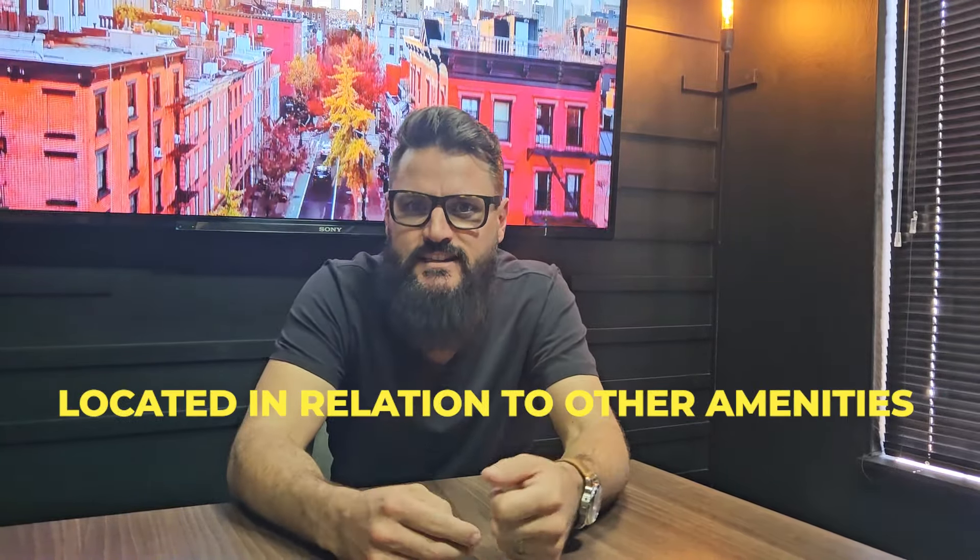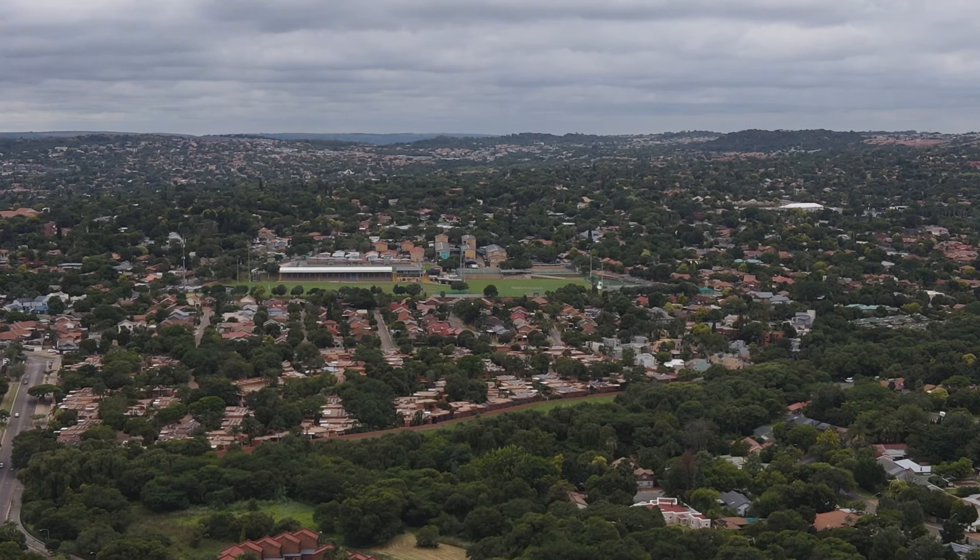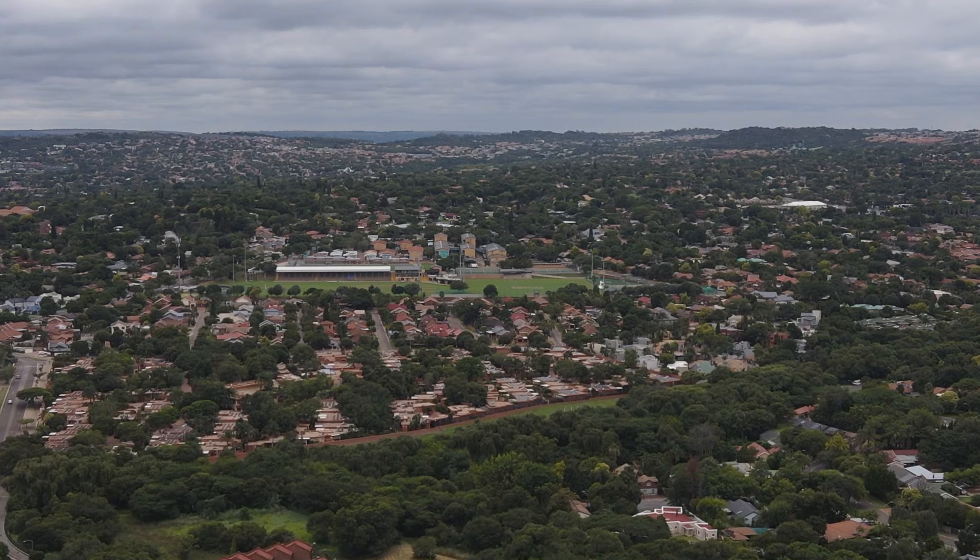Number one: the most important rule of property is location, because it's the only thing that you cannot change. There are certain things that make a property's location good for flipping. One is where it is located in relation to other amenities like highways, schools, and shopping centers. People always want to live close to these types of spaces, and therefore it makes it really good if a property is located within walking distance or easy driving distance to these amenities.